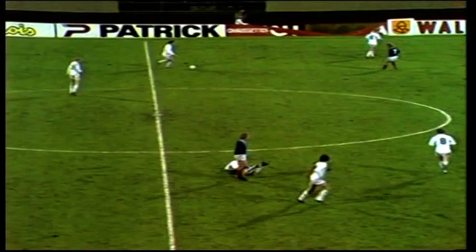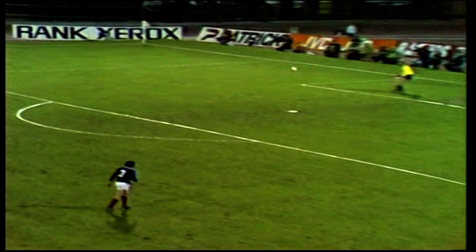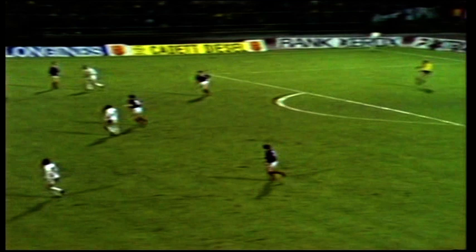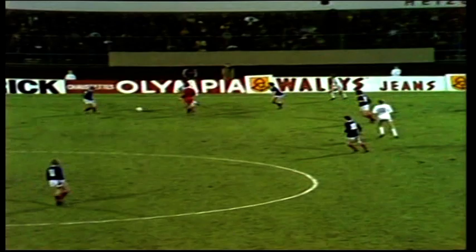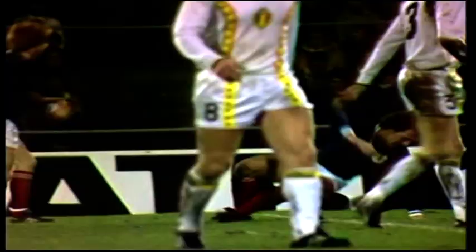Yes, certainly a goal to remember for Scotland — that will give the Belgians a great deal to think about. The Scots have never looked in trouble at the back, and with that great piece of imaginative forward play, Dalglish and Archibald linked to telling effect. Archibald, much criticised at home among the Scottish supporters, produced a pass of great quality. He's been having an up-and-down season with Tottenham, with injuries, and not showing the same flair as a year ago — but tonight he's looking on song. Scotland drawing in confidence.